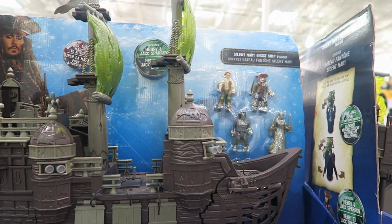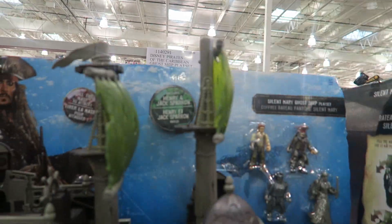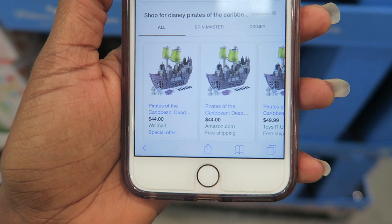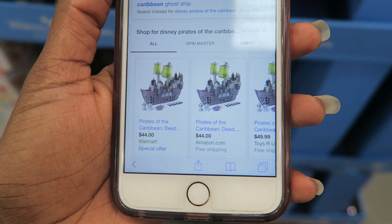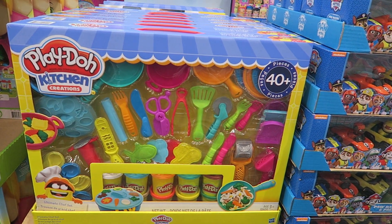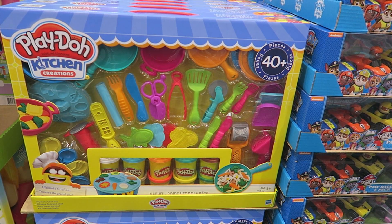Disney's Pirates of the Caribbean Ghost Ship set is on sale for $29.97 — a really good price. Right now at Walmart and Amazon it's $44, so that's a great steal.